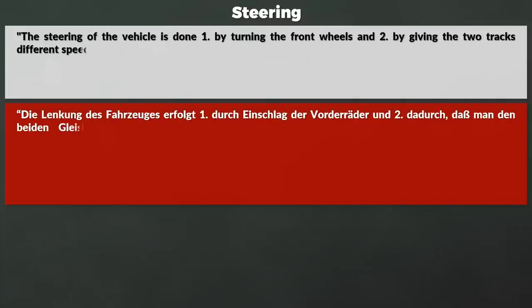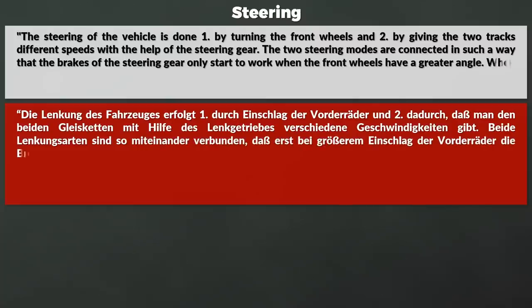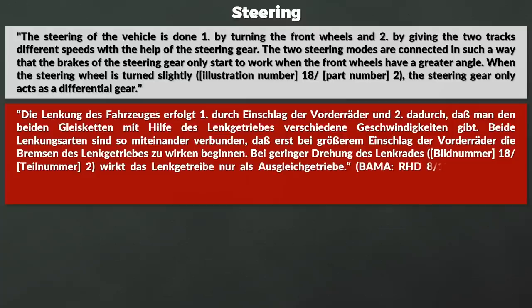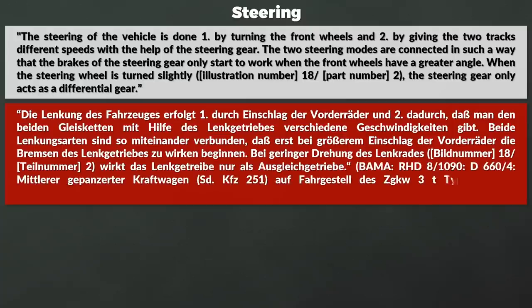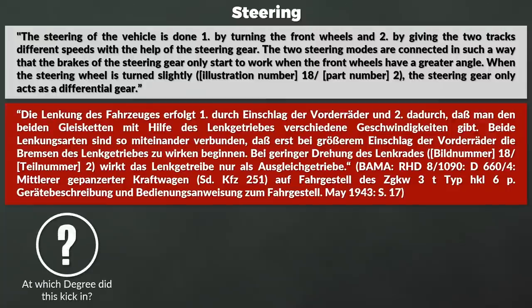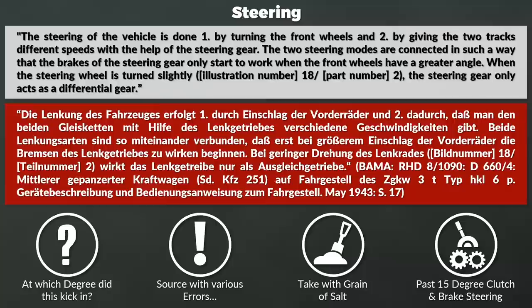The probably most interesting technical aspect is the steering. A quote from the manual: 'The steering of the vehicle is done by number one — turning the front wheels — and two — giving the two tracks different speeds with the help of the steering gear. The two steering modes are connected in such a way that the brakes of the steering gear only start to work when the front wheels have a greater angle. When the steering wheel is turned slightly, the steering gear only acts as a differential gear.' One secondary source notes that past 15 degrees the clutch and brake steering mechanism kicks in, though that value is not confirmed from primary sources.